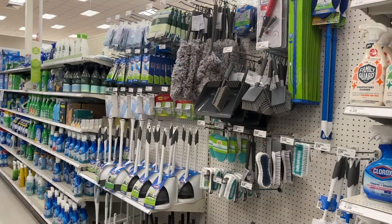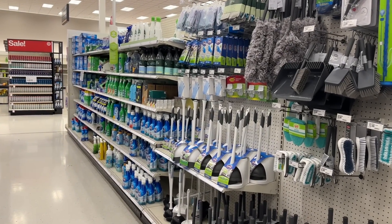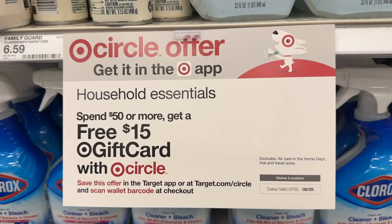If you are new to couponing at Target, the reason why I love this deal is because it's so easy to do all digital. You can really get stocked up on household products and essentials, especially if you're trying to prepare for a student going back to college. You spend the $50 pre-manufacturer coupons, then after you get the $15 back and all your manufacturer coupons are deducted and you submit for rebates, you can come up with a really great deal. I'm going to show you two different options using rebate apps, digital coupons, and something I found on clearance.